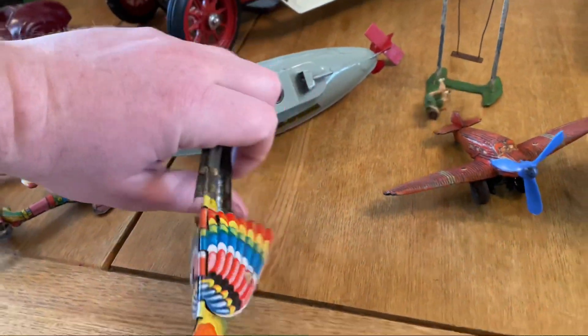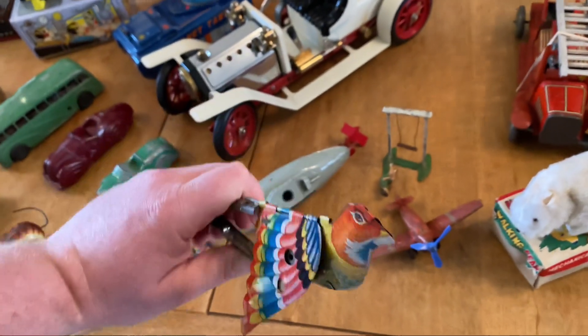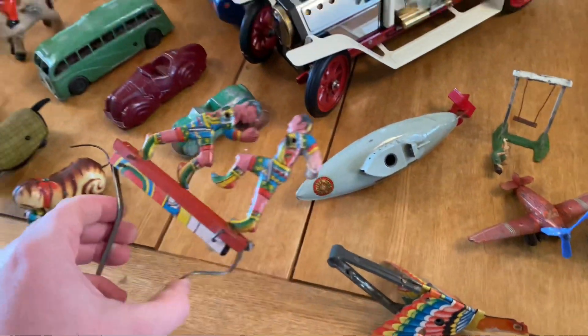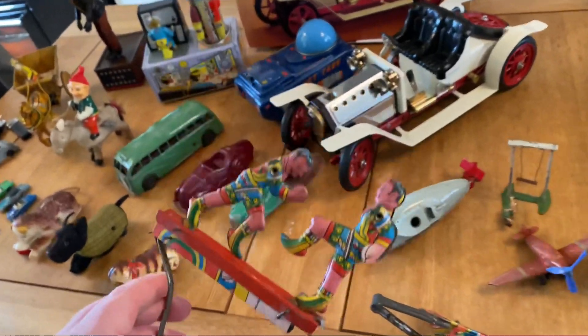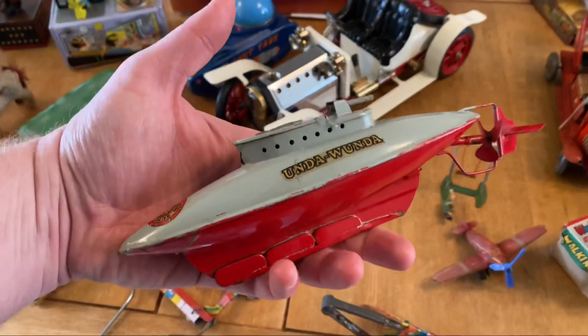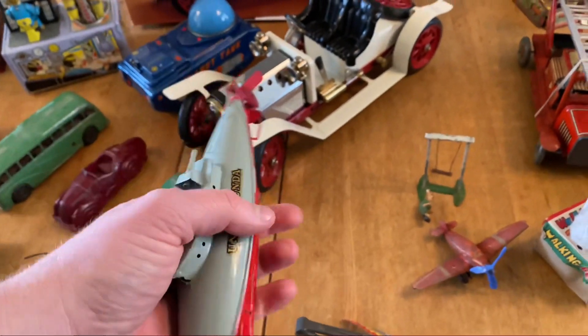These are incredible. How cute is that? And to go with that, we have this one. How different toys were, eh? Sutcliffe Submarine — lovely condition. That's all there.